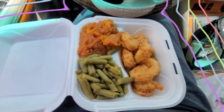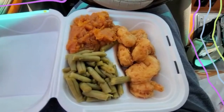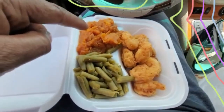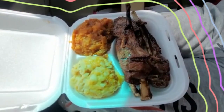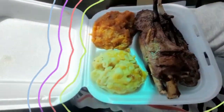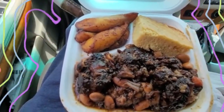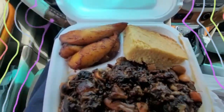Alright guys, this is the order from Chef Baker's place. Right here you got your shrimp, you got your green beans, and this is sweet potato. Over there you have lamb chops, mac and cheese, and more sweet potatoes. And this plate has some oxtail with plantains, and this is cornbread.